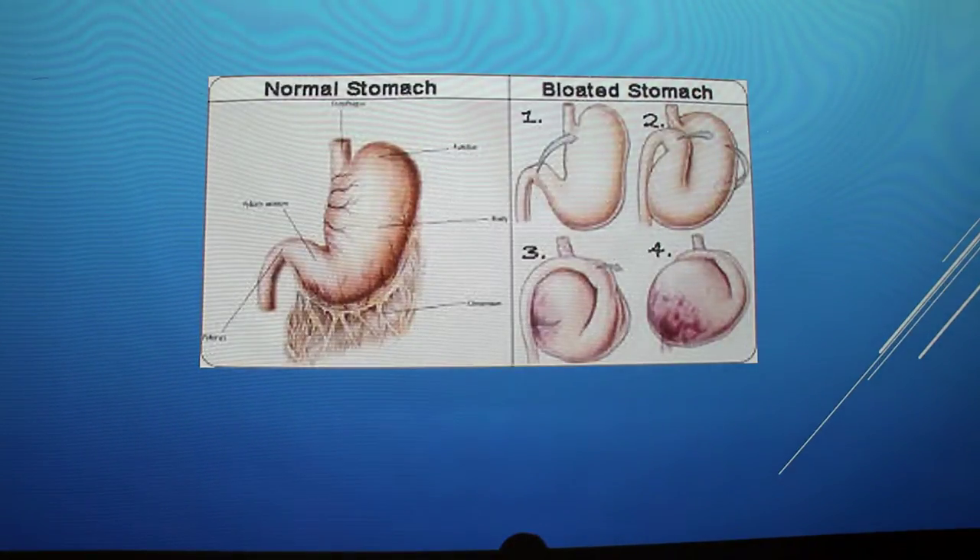Here's just a picture of it showing the normal stomach, then this one shows it as it's bloating and then starting to twist. You can see how the gas is accumulating where the red is, and that's why it becomes a problem.